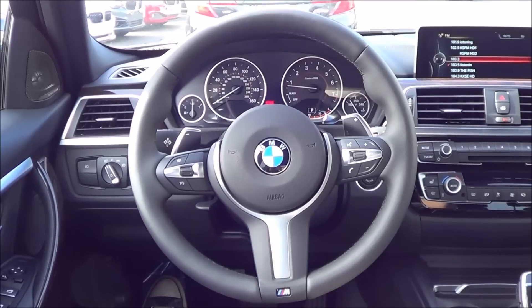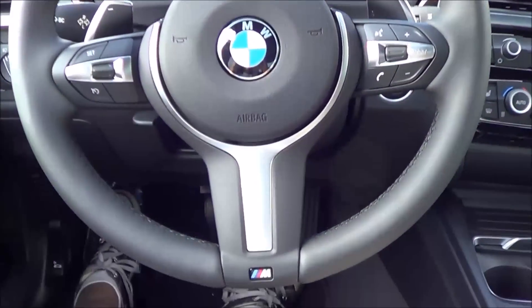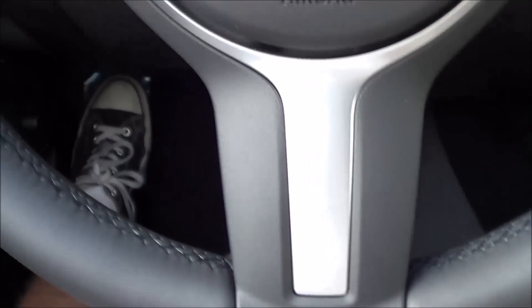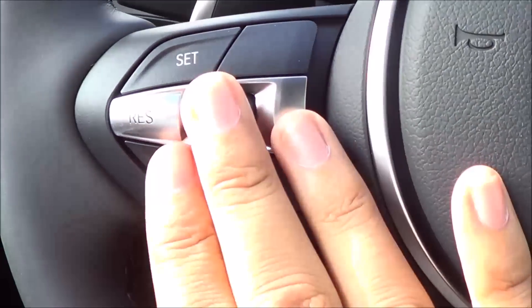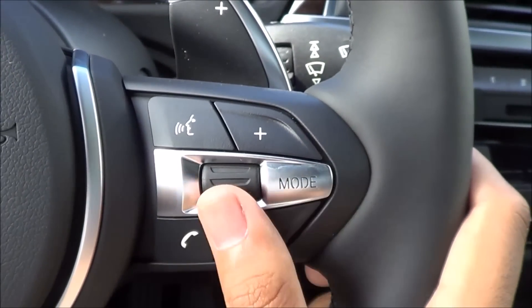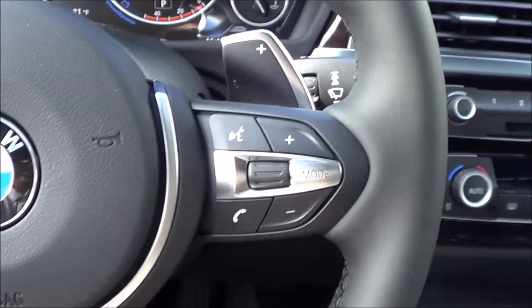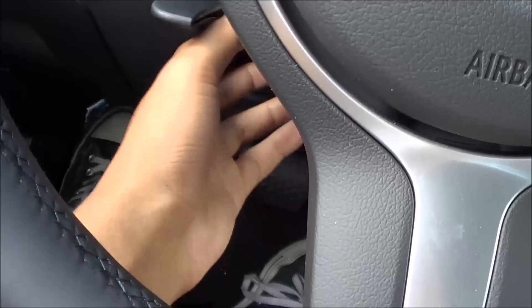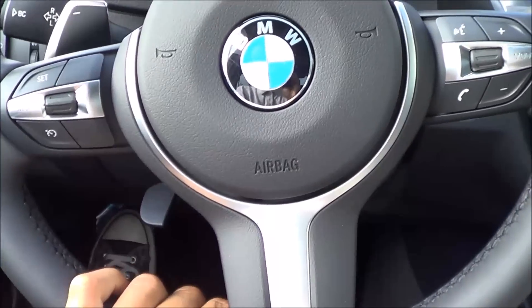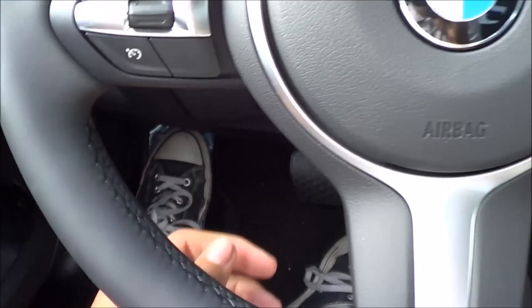I really love this steering wheel for its 3-spoke design, and it has the M logo on it, which is pretty cool. Over here you have your cruise control buttons, voice recognition, steering wheel-mounted audio controls, and Bluetooth phone controls. We also have rain-sensing intermittent windshield wipers. The steering wheel tilts and telescopes manually, with a really good range of adjustment.